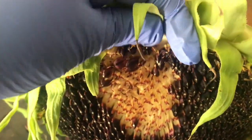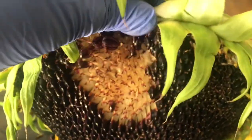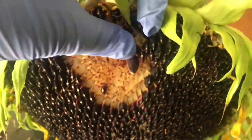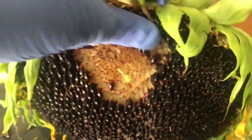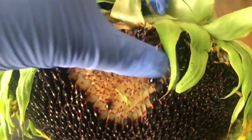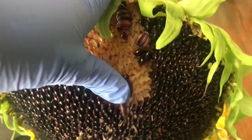My son over there is being loud. I'm going to keep doing this until I get all the seeds out from the pod. Alright guys, see you later.